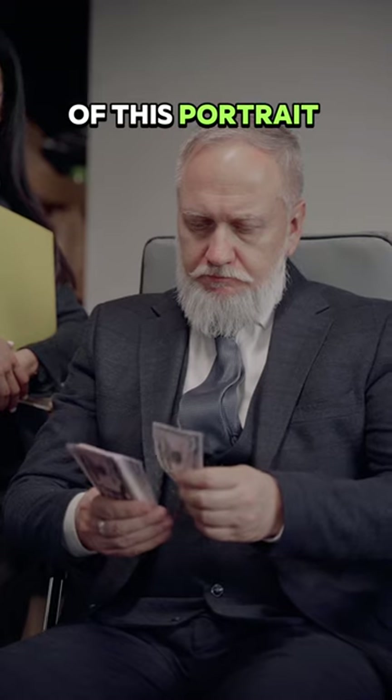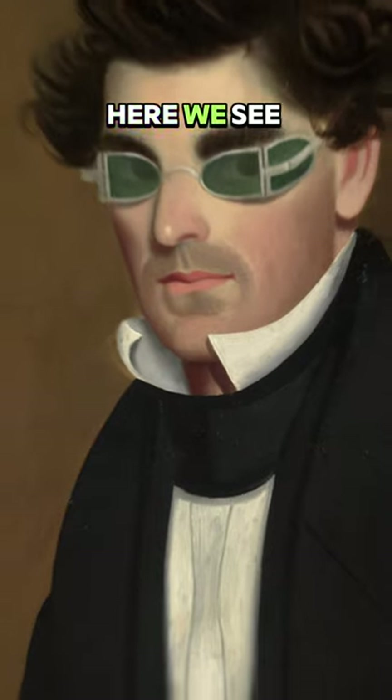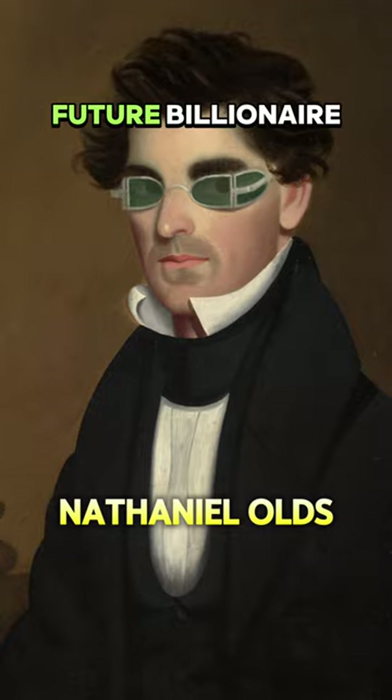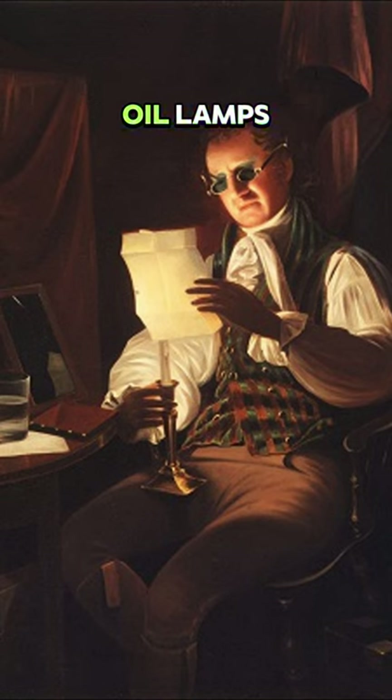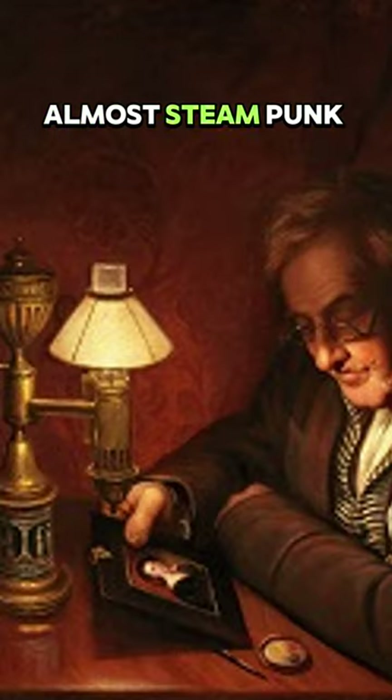Is it possible that the artist of this portrait is the richest in art history? Here we see Nathaniel Olds posing for a future billionaire, rocking some seriously unique eye protection. Back in the day, people were afraid they were going to injure their eyes from the light of whale oil lamps and used these almost steampunk glasses.